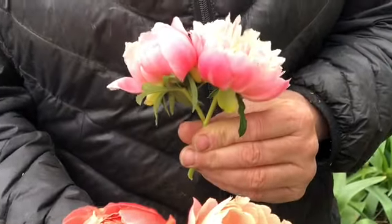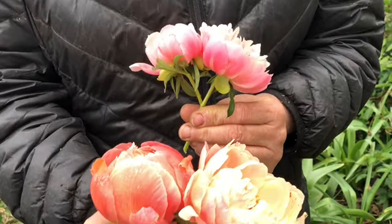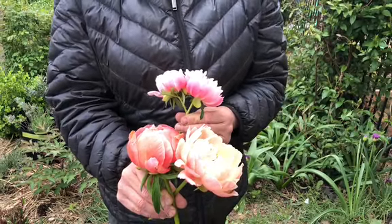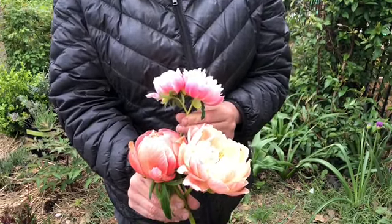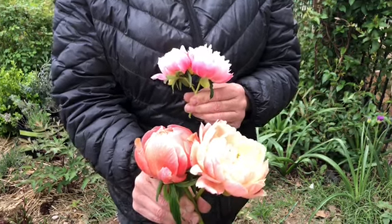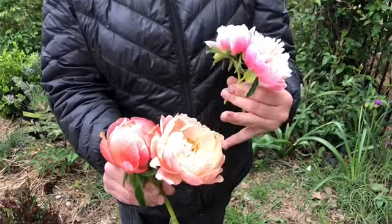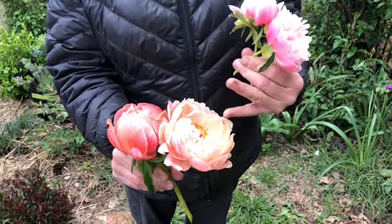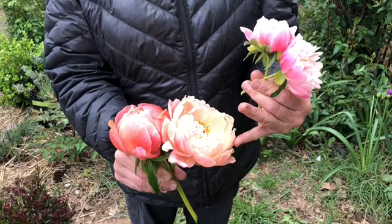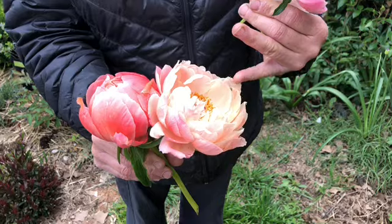There is definitely a comparison in the color, and some people are a little confused about what the difference is between the Coral Charm and the Pink Hawaiian Coral. You can definitely tell that the Pink Hawaiian Coral are much pinker than the Coral Charm. The Coral Charm, as it ages, turns a beautiful almost chiffon color — orange to a real light yellow — so as the Coral Charm ages, it just gets beautiful.